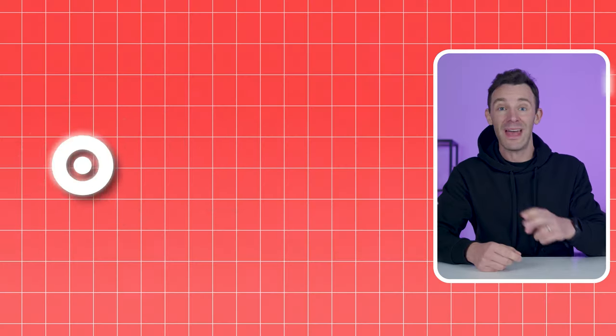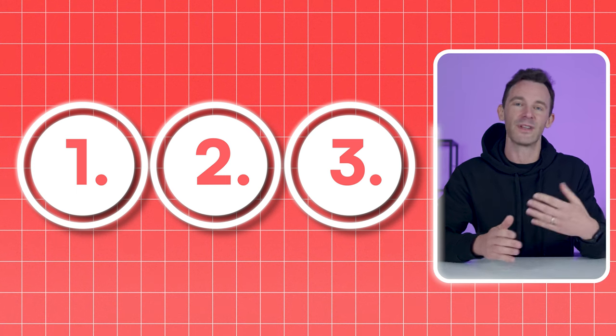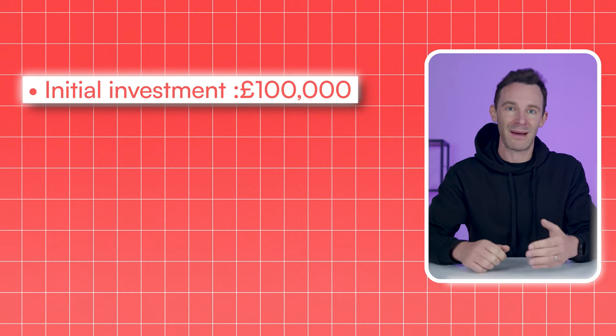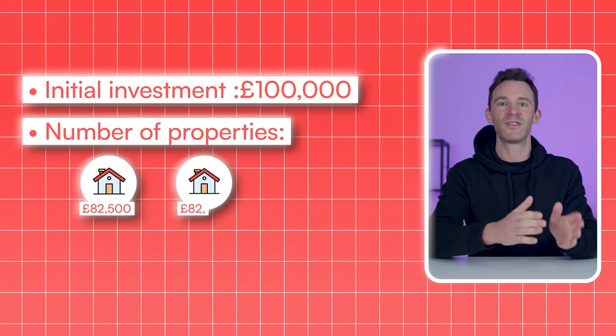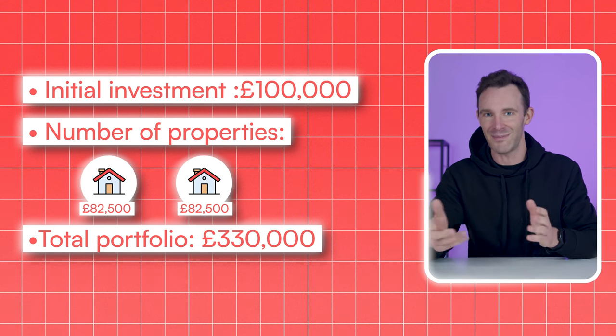I'm going to explain the exact step-by-step process and then show you three different ways you can speed up that process depending on the time and resources you have. To start off with your £100,000, you're going to go out and buy two properties worth £165,000 each, giving you a total portfolio value of £330,000.